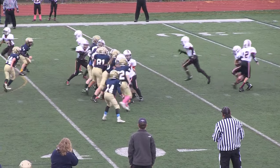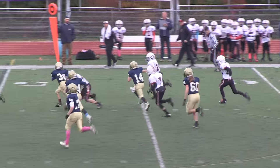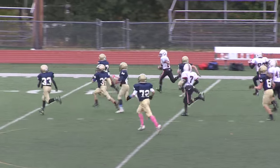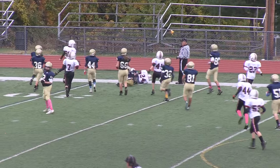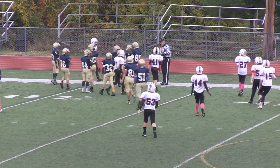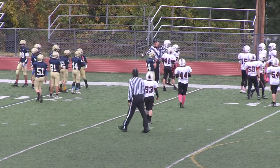Shotgun formation, split right, wing right. Perez hands off to Goodchild — he's got a big hole on the right side. He's off to the races, he's down to the 40, nice little cut. Finally wrestled down at about the 36 and it looks like there might be a face mask on that as a flag came out at the end, Brian.